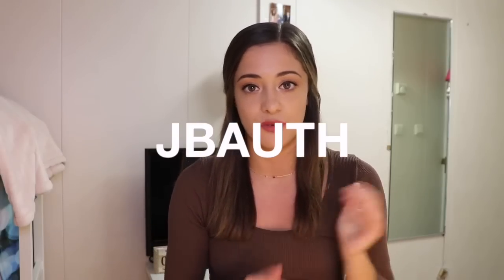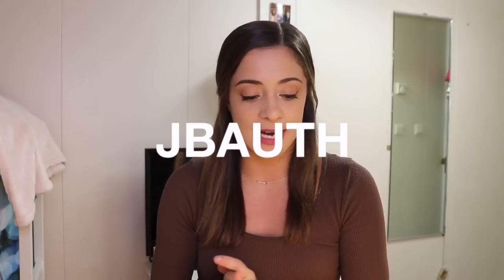That wraps it up for today's Princess Polly haul! I hope you guys enjoyed watching and seeing everything I picked out. Thank you again to Princess Polly for sponsoring this video — it's a dream come true honestly. Make sure to check out the discount code if you want to shop the website. I hope you all have a wonderful day. Thank you so much for watching — love you to the moon and back, and I'll see you in my next video. Bye guys!